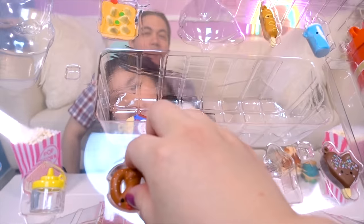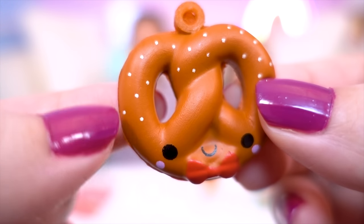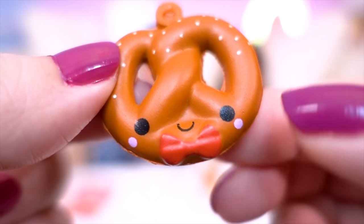Maybe the pretzel! Pippa Pretzel is so cute! She also has little salt pieces on her and a bow tie!